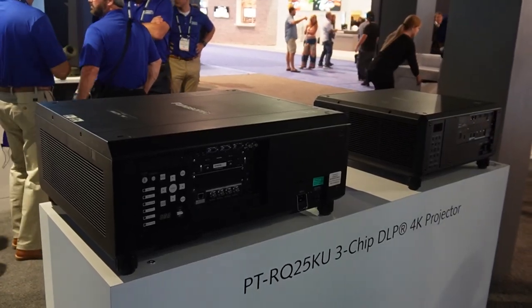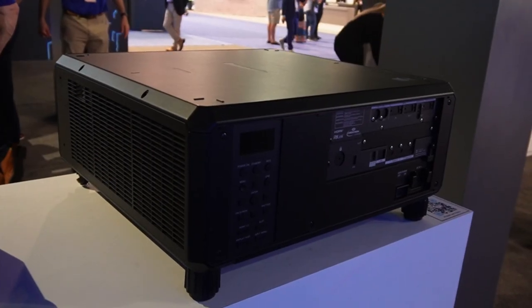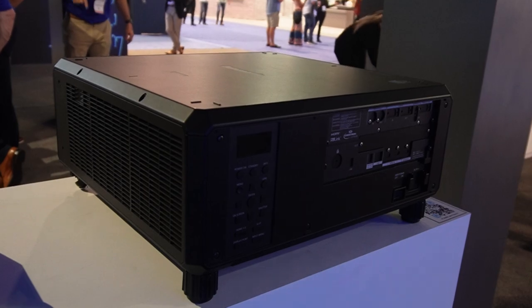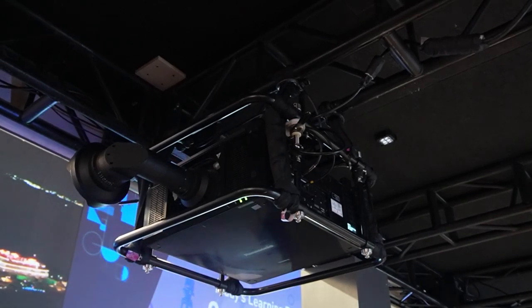The PT-RQ25 is a brand new 20,000 lumen 4K projector. What makes it really special is it's the world's smallest and lightest three-chip DLP 4K laser projector on the market. That's a big point because these projectors used to be gigantic, and trying to mount them has always been a challenge. So making them more compact and smaller is a big deal.